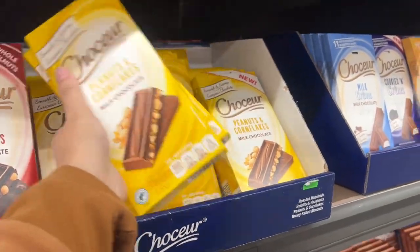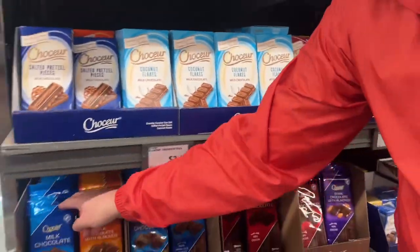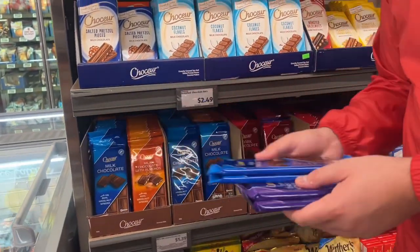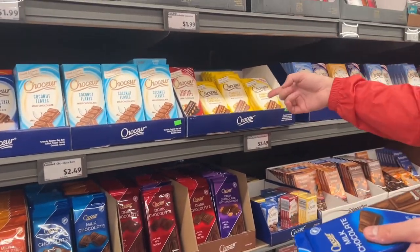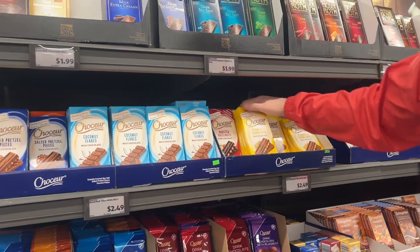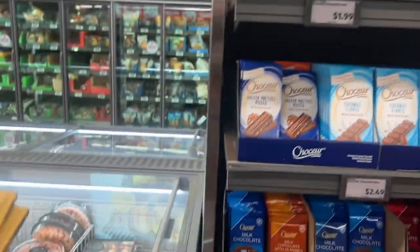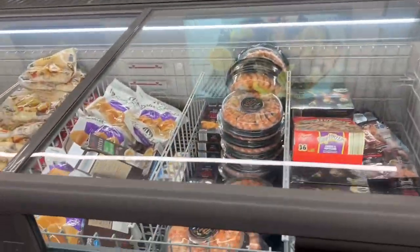Peanuts and corn flakes — I will try that with you. Milk chocolate — milk chocolate for somebody who loves it. Okay, this actually caught my eye. I just know this is going to be good.